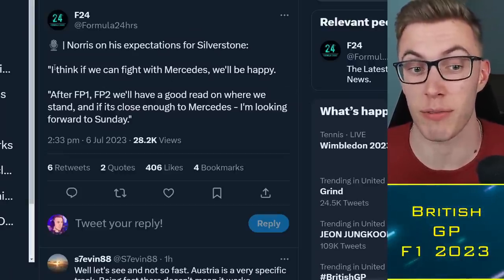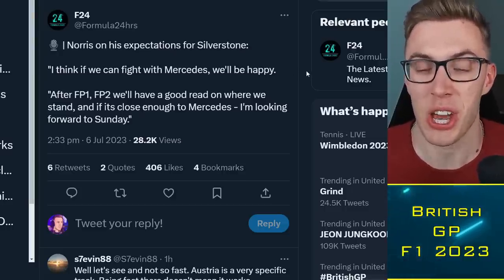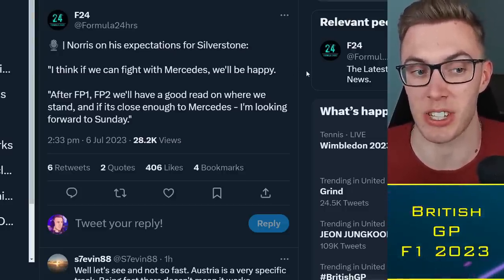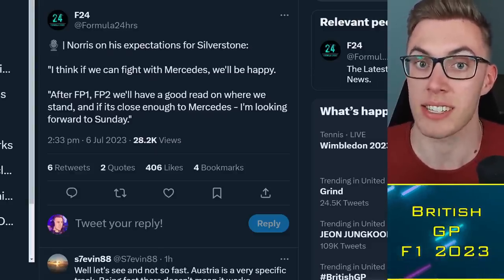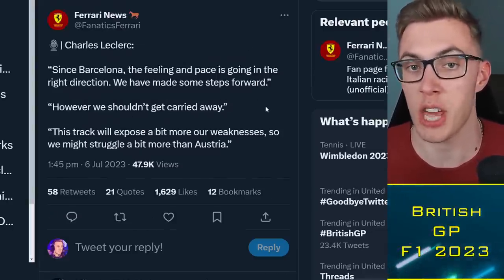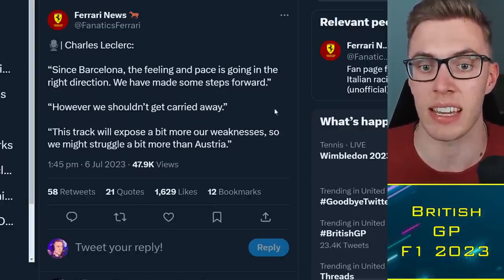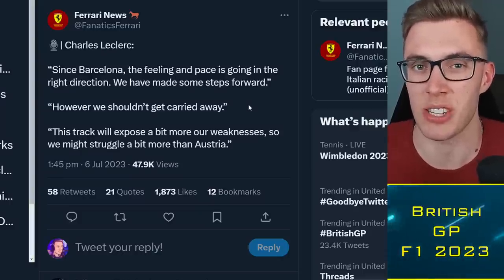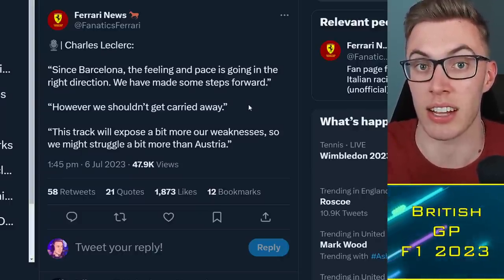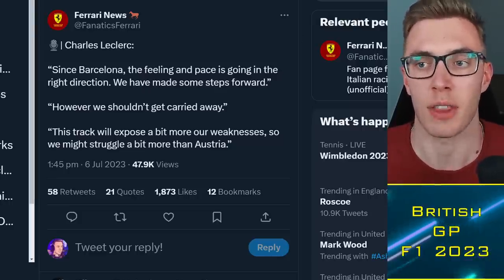At rear-limited circuits they'll continue to struggle, but Silverstone is more front-limited with all those high-speed corners, so Mercedes should be better this weekend. Norris seems confident McLaren can fight with Mercedes, saying 'if we can fight with Mercedes, I'll be happy.' He either believes their upgrades are really good or expects Mercedes not to have the bounce-back some anticipate. Leclerc says Ferrari is making progress, but this track may expose their weakness — their front end isn't quite as good as Mercedes.